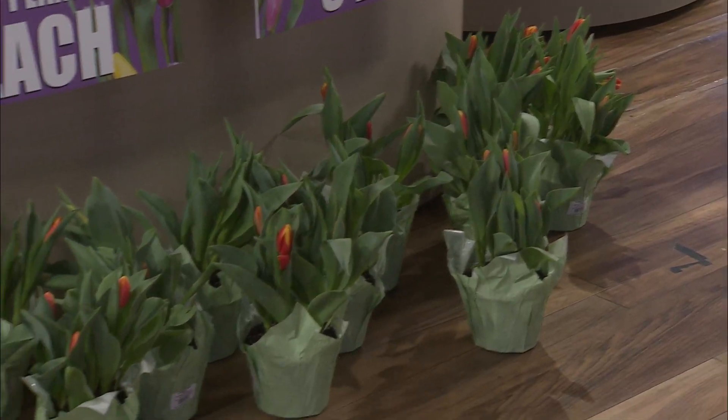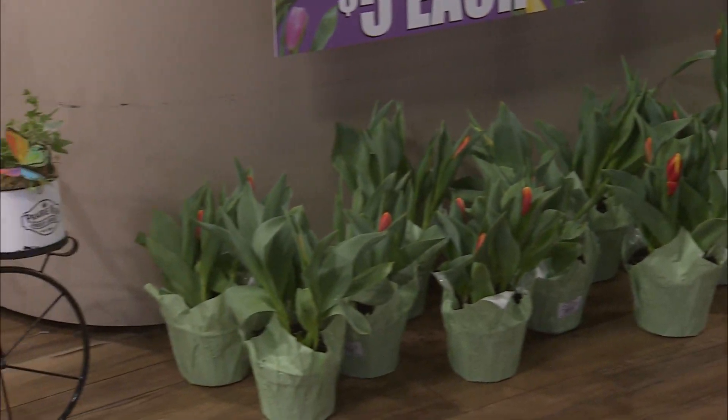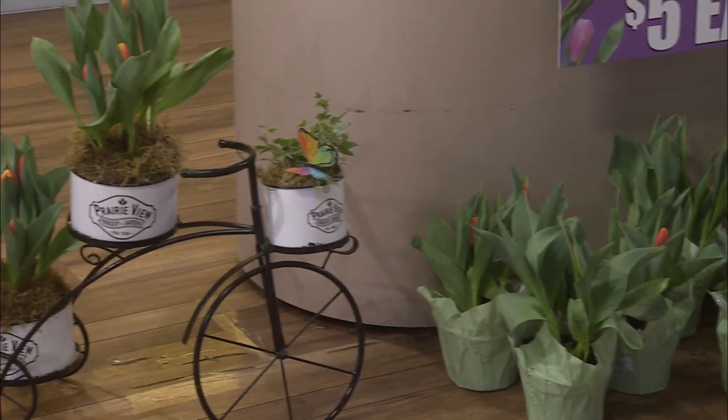This sale is going on this week, and you get two plants for only $10. I would love to get a shot of all the tulips on the floor because they have brought us a field, a garden — a plethora, if you will, a plethora of tulips. Look at that. Two for $10, guys. You can't beat that anywhere.